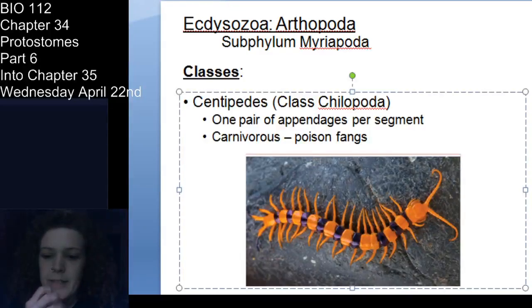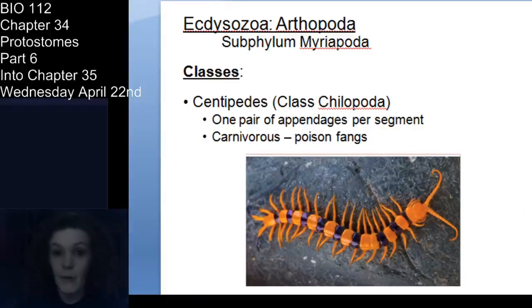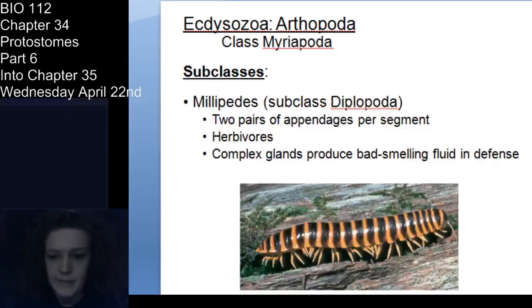Centipedes have one pair of appendages per segment and are carnivorous — they eat other arthropods. They're kind of nice to have around as long as you don't pick one up, because they have poison fangs to subdue prey. Those fangs are primarily for subduing prey, though they'll use them for defense too. One other thing: centipedes are dorsoventrally flattened — they're flat.